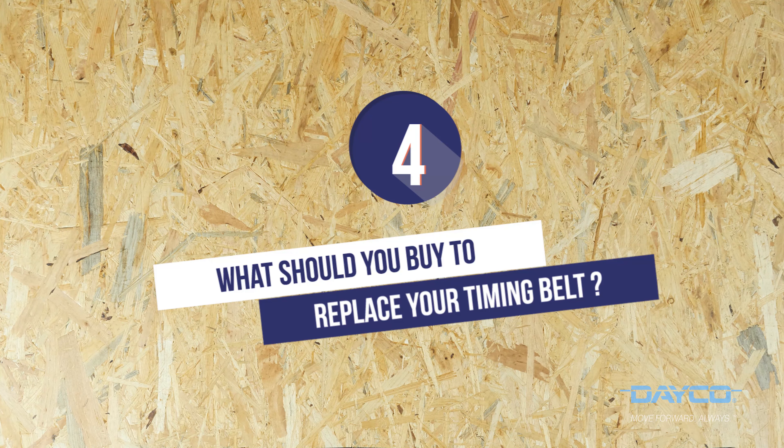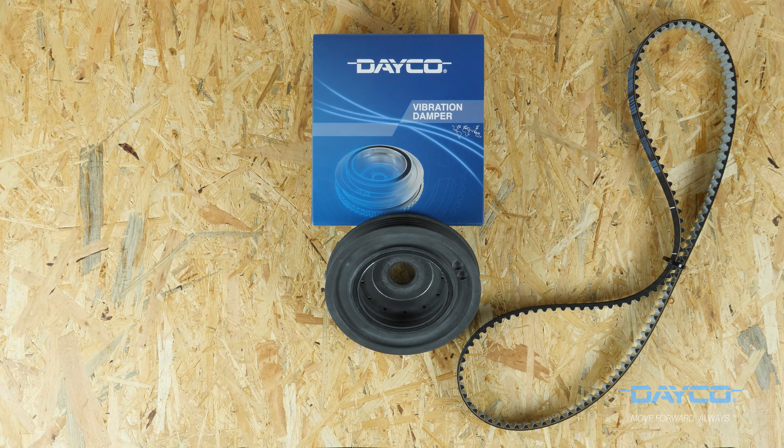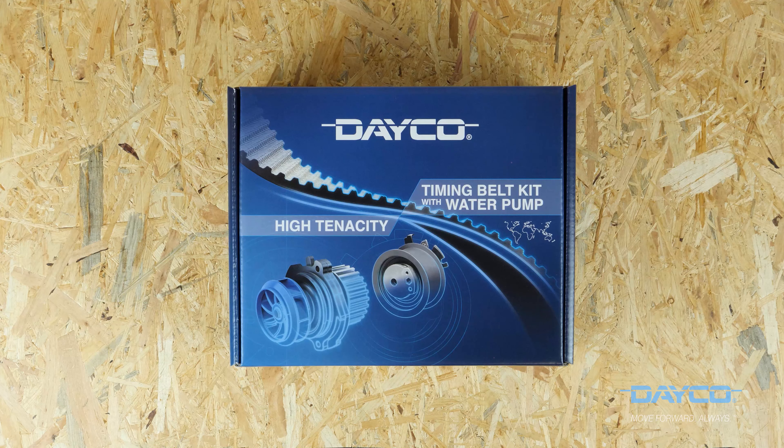What should you buy to replace the timing belt? When you're changing your timing belt system, you must buy a timing belt, pulleys, a tensioner pulley, a water pump, a water pump seal, and some nuts and screws. Most of the time, a replacement kit for the timing belt that is specially adapted to your vehicle will be enough.